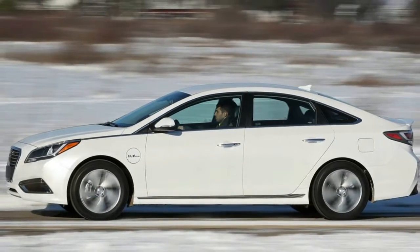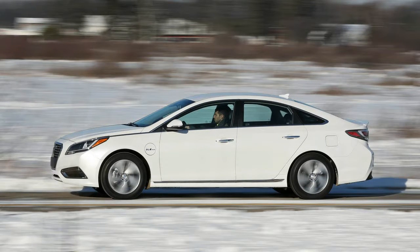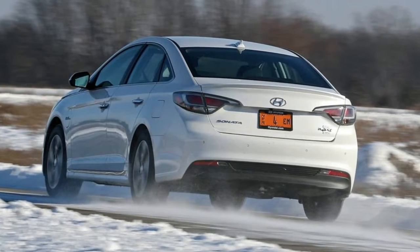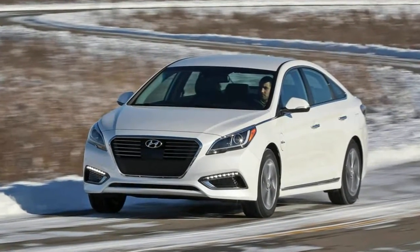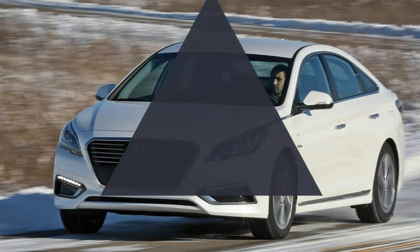The braggadocio is rooted in a double-digit factoid. That's the number of miles, according to Hyundai and the EPA, that the plug-in can operate without disturbing the slumber of its internal combustion engine, all the way up to freeway speeds. That's assuming you drive as if you're running the EPA test cycle, with extraordinarily gentle pressure on the accelerator.